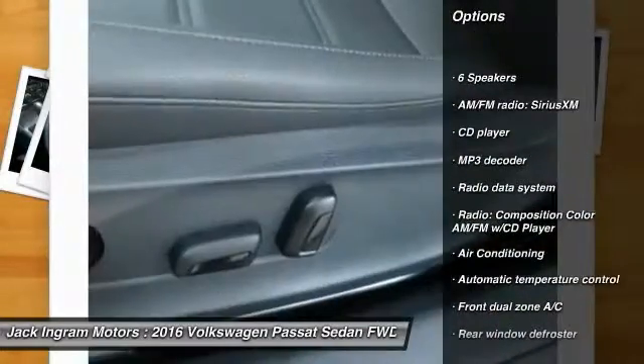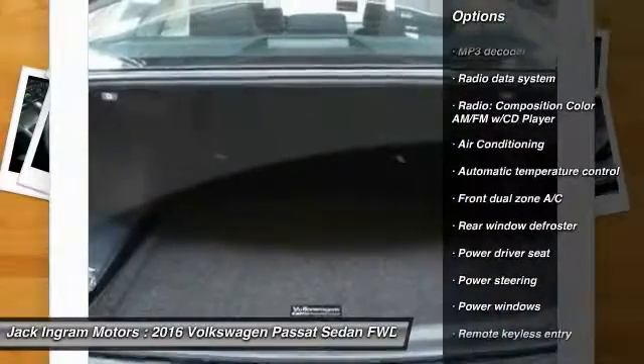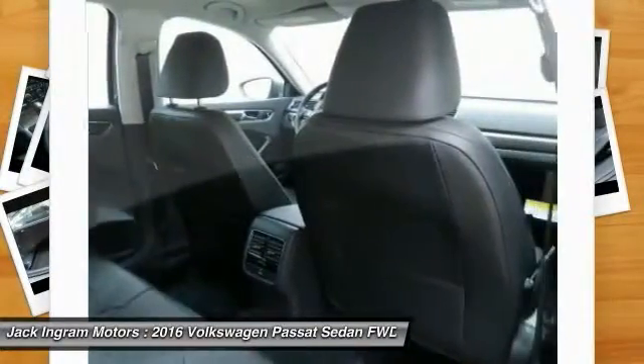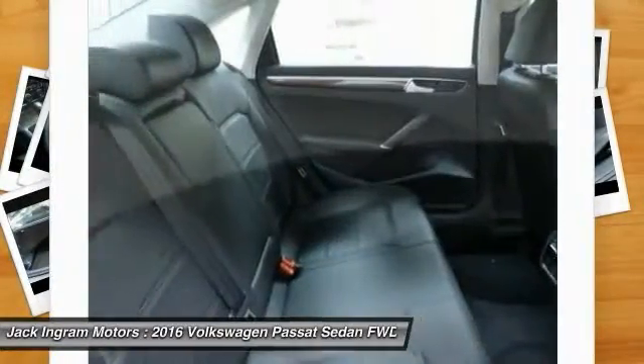leather wrapped steering wheel, dual airbags, power steering, alloy wheels, air conditioning, four wheel disc brakes, power windows, compass, CD player.